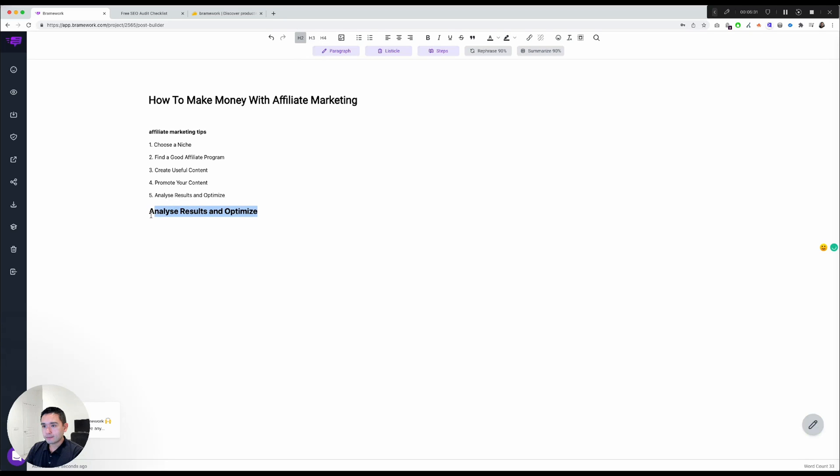Let's say I turn some text into an H2 — for example, 'Analyze your results in Google Analytics to see which pages are getting the most traffic.' I fix the spelling and click Rephrase. The output is: 'Look at your Google Analytics to see which pages are getting the most traffic.' Pretty good. You can also summarize this.